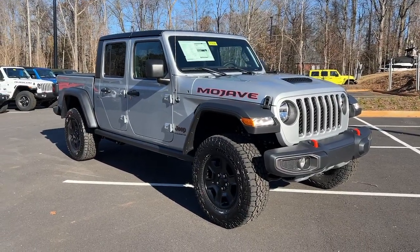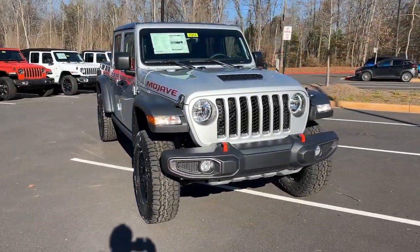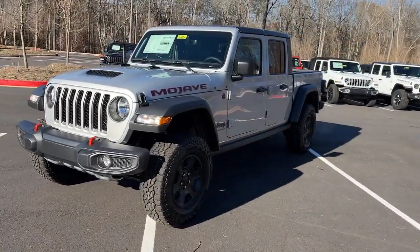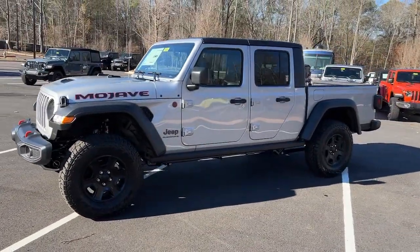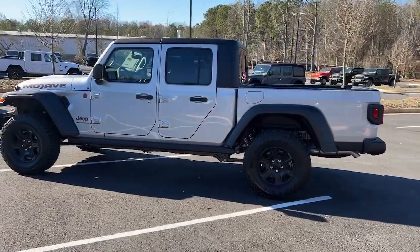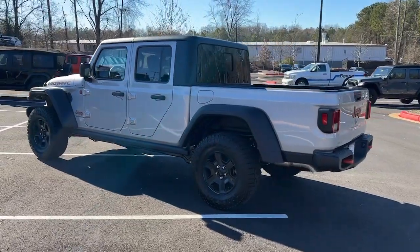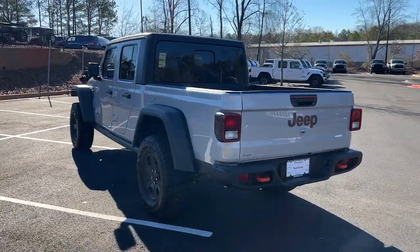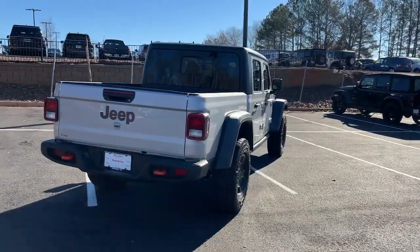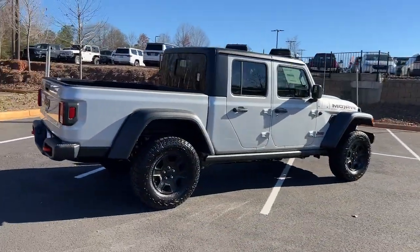Picture yourself in the 2023 Jeep Gladiator. This unapologetically rugged Gladiator is the ultimate trail partner. Available with a long list of off-road specific options, this mid-size pickup's extended wheelbase offers a smooth ride and roomy rear seating. Tech-savvy infotainment and advanced safety features are on board to keep you safe, connected, and entertained.